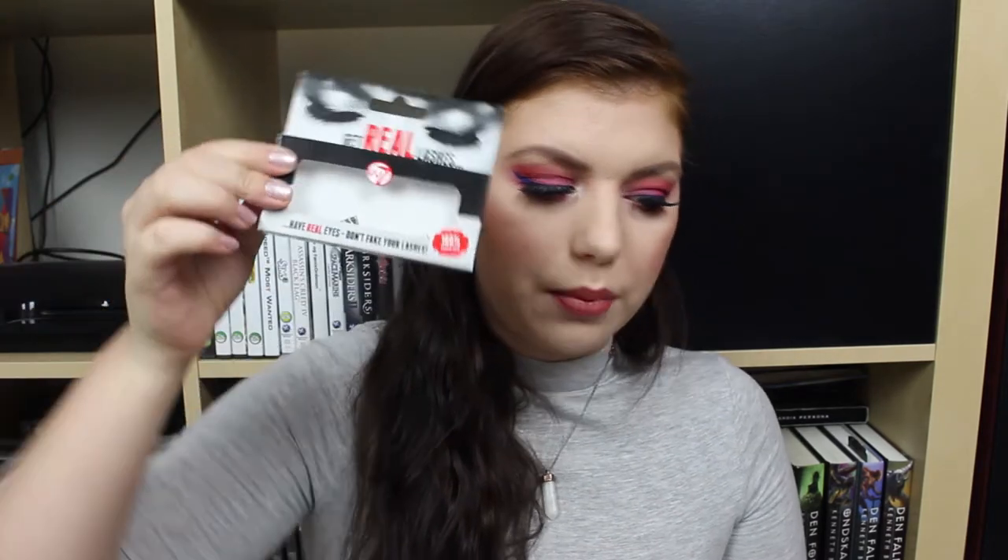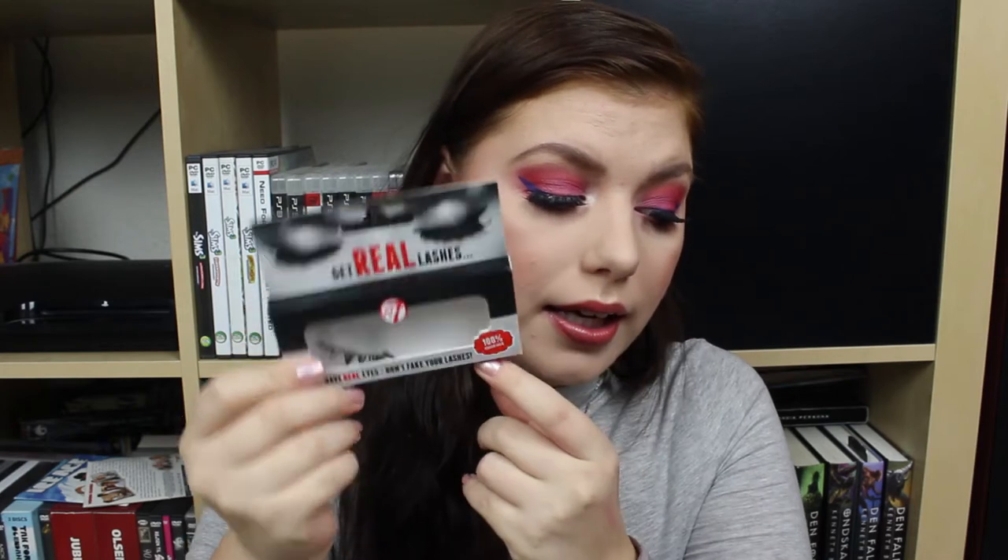Now let's go through the other stuff. These are not makeup but they are beauty related. It is a pair of lashes — the W7 Get Real Lashes in the cat eye version. I have destroyed these in the process of trying to clean them. I accidentally put them into the cleansing water for too long and then I destroyed them, but they're very cheap so I don't really mind. They were really nice to use, so I will buy them again if I run out of lashes.